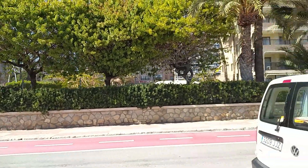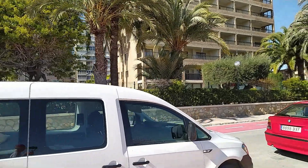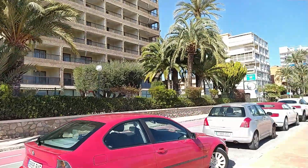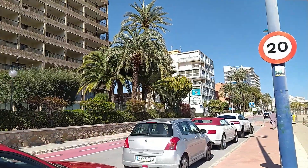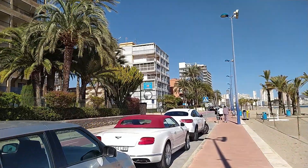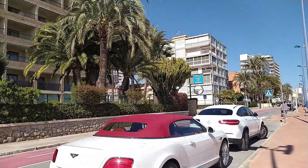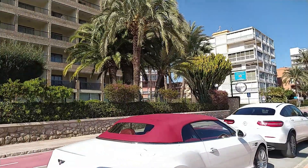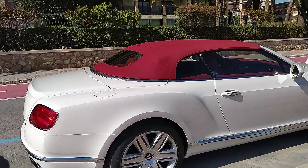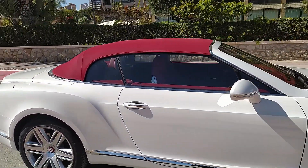Got many nice villas down here as well as the apartments. As proof it is quite fancy down here, I have just seen a Lamborghini Urus — that's the SUV version of a Lamborghini. Also got this beautiful Bentley here. Looks very posh.